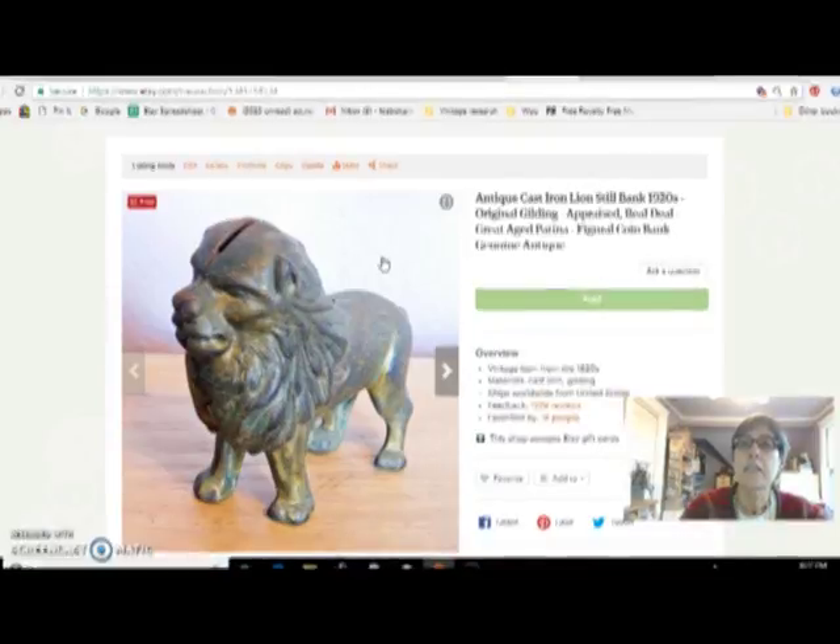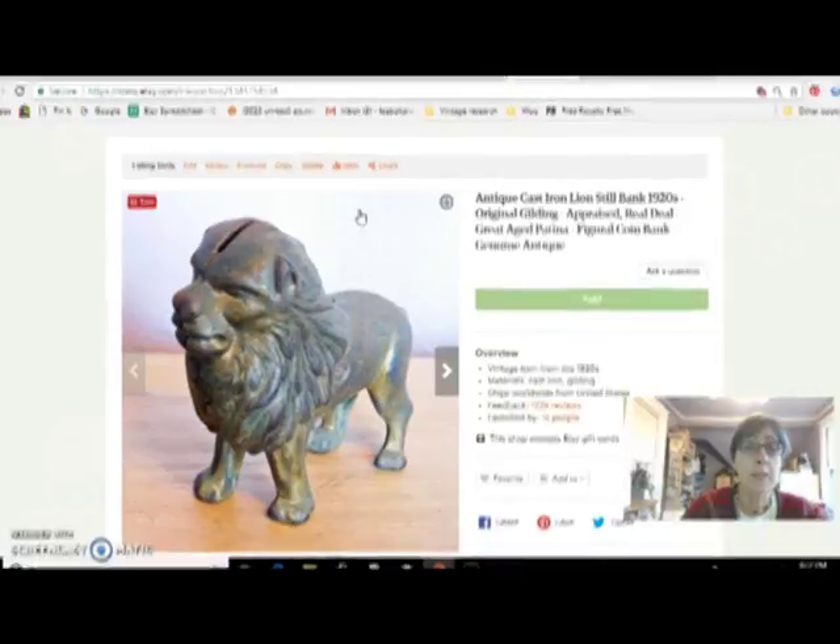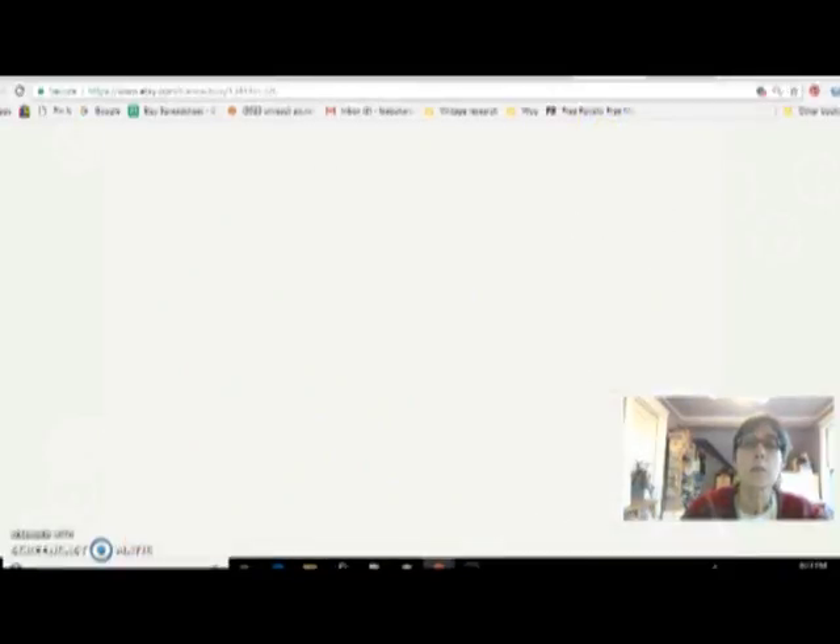This is an antique cast iron bank from the 1920s — it has just traces of the original gilding on it. I had it looked at by an appraiser because I wasn't sure what I had. He said it was worth about $400 and was all excited about it. I tried to sell it for that and had no luck — I tried eBay, tried Etsy, and kept lowering the price. Finally I sold it for $150. But I did only pay $5 for it at the flea market, so I was still happy with that — pretty good profit.